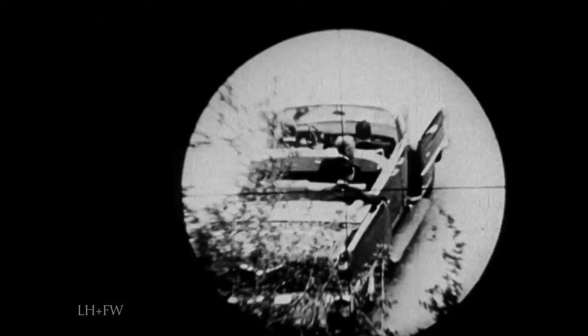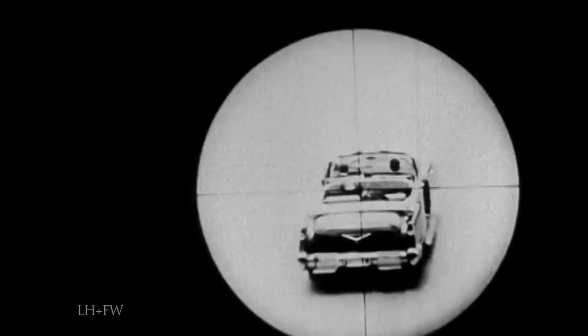This is a photograph from the reenactment made for the president's commission using the Secret Service follow-up car. The two men have been positioned in the locations of President Kennedy and Governor Connolly as closely as possible by use of the Zapruder movie. The scope crosshairs are located at the entrance point of the shot that struck the president's neck. The commission concluded that the bullet that exited the president's neck entered Governor Connolly. This photograph shows the reconstructed positions of President Kennedy and Governor Connolly at the time the bullet struck the president's head.